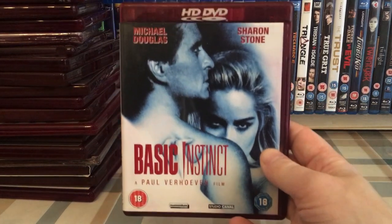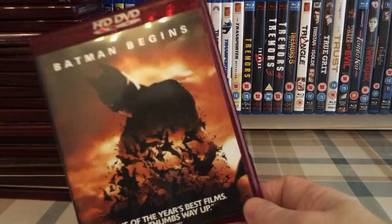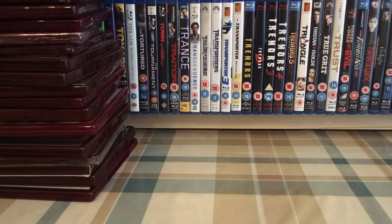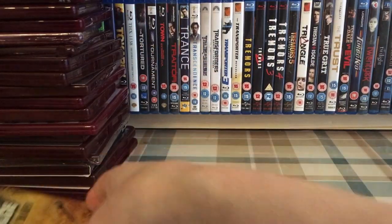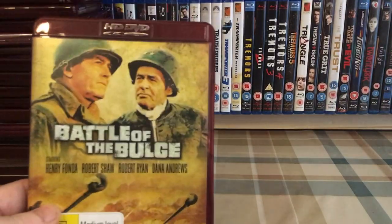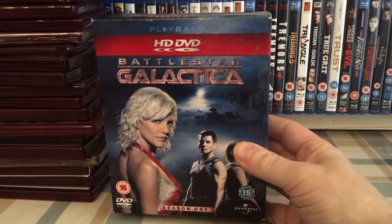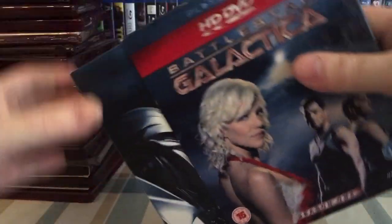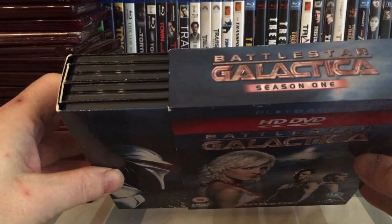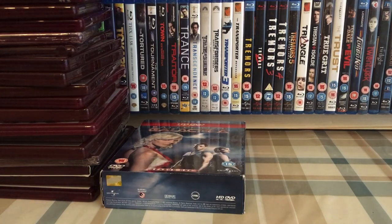Basic Instinct. Batman Begins — UK release and American release. Battle of the Bulge — US release and an Australian one; I need to test one of them because I quite fancy watching that, it's been a long time. Battlestar Galactica — the UK digipack, a seven-disc set, great series. The US set I like the packaging on, apart from how flimsy it is — I think I got this at a charity shop — but I just like the design of it.